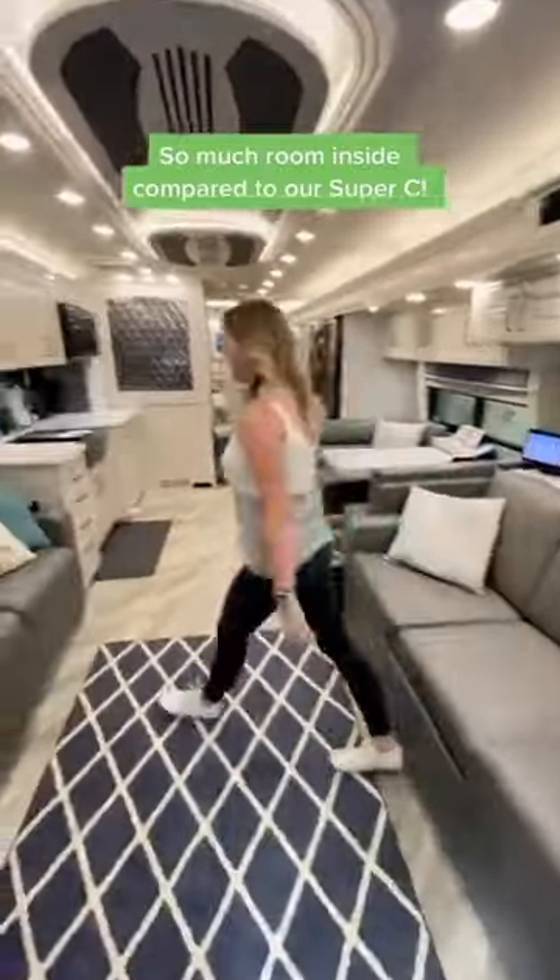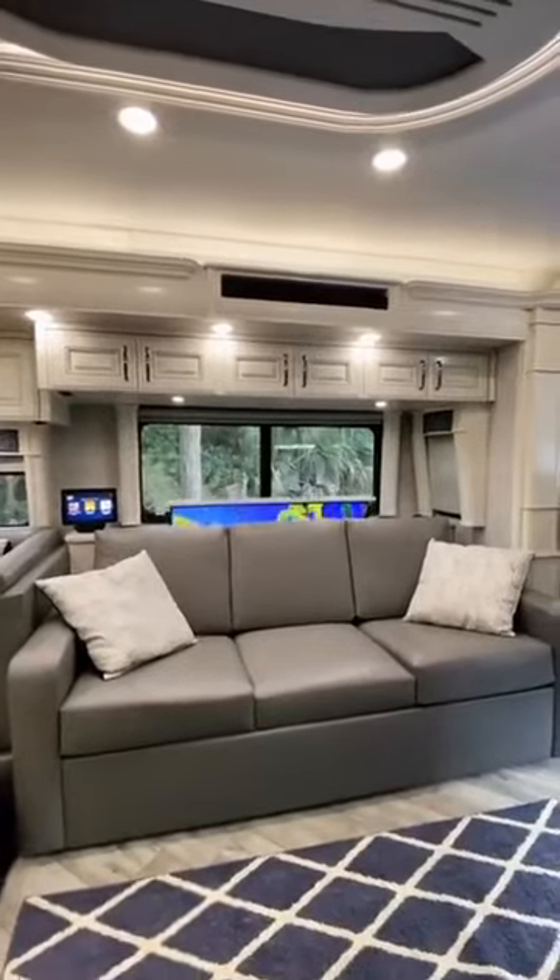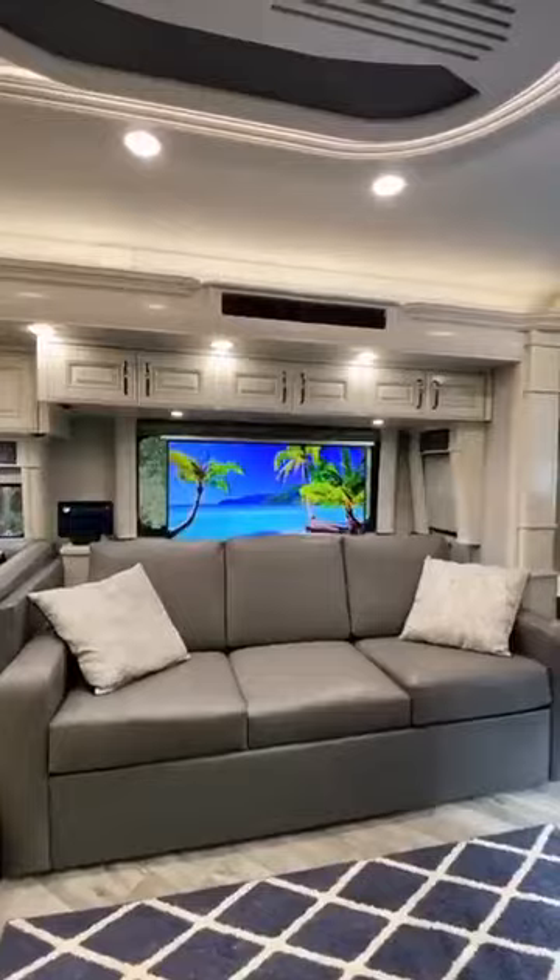One of the main reasons we made the switch is for more space. This RV has two couches — one that converts into a queen-size bed — and over here we have a large power recliner sofa which has a button to lift the TV.